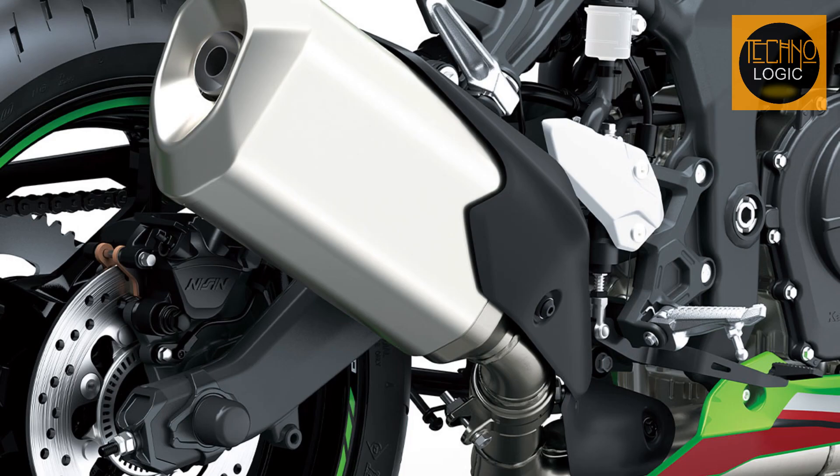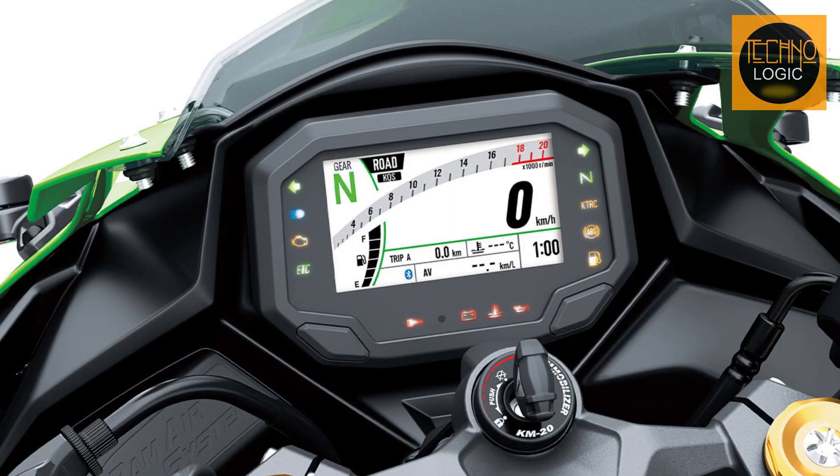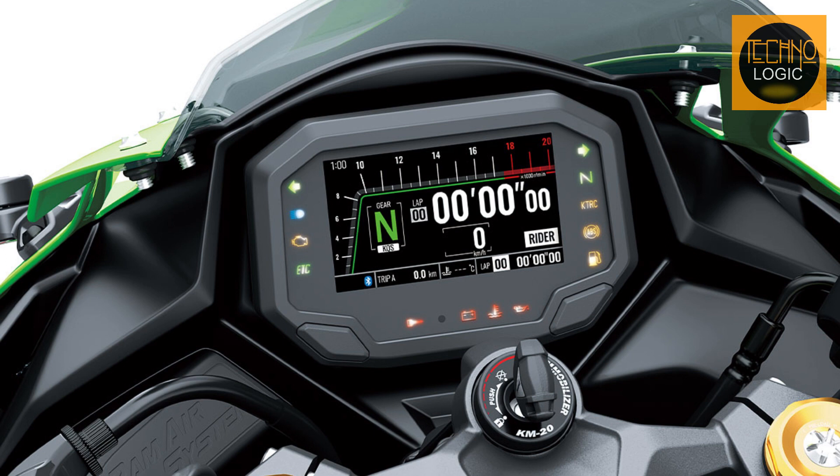The bike also has a new and slightly larger exhaust, a split-LED headlight, and a full TFT display with Bluetooth connectivity. The new display replaces the previous semi-digital unit and gives a more modern look.